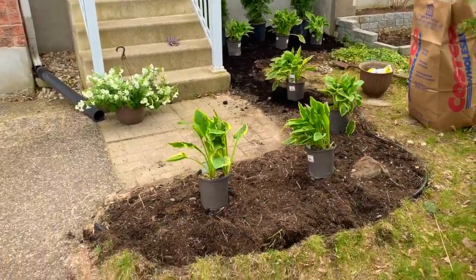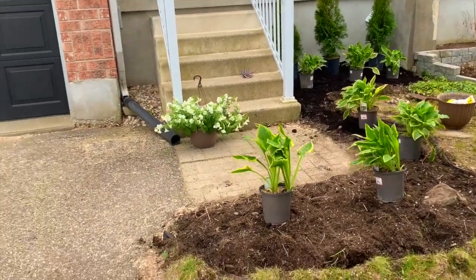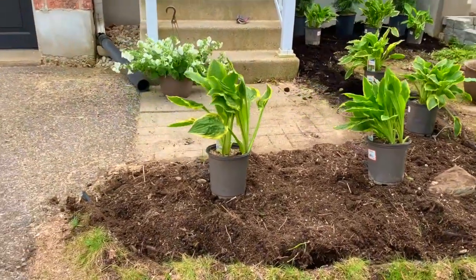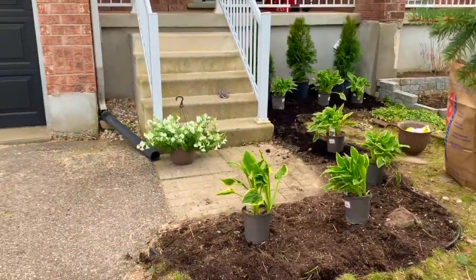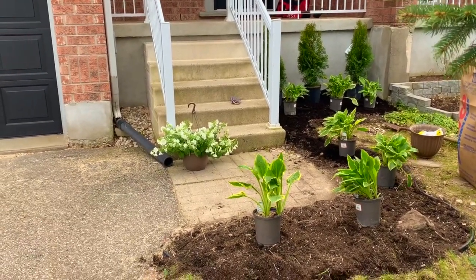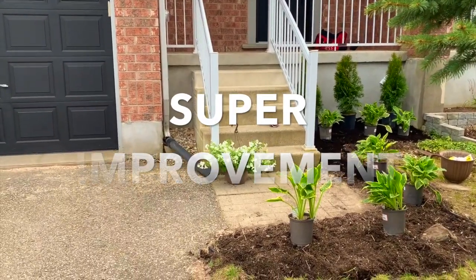A little bit of an update. I have cleared out the front main bed and I've sort of laid out the plants where I would like them. We had very limited options at Home Depot, so this is what we've settled on. I'm going to go ahead and plant them and then lay down the mulch, but I think it's already a super improvement.